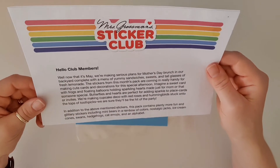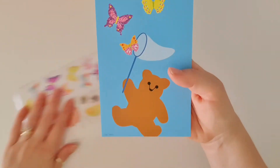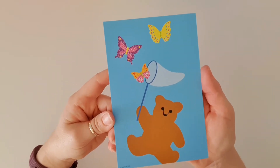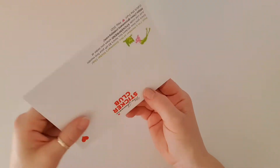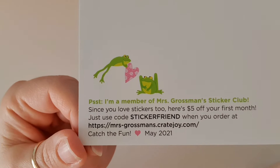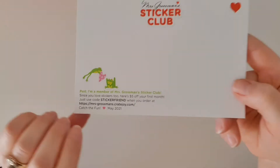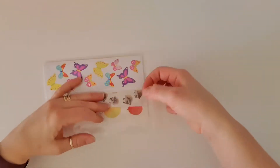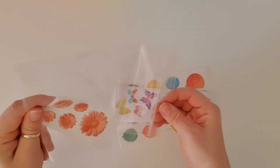There's this month's postcard — I love the little Mrs. Grossman's bear and how every month there's a different theme. This time we've got a butterfly catching net with some gorgeous butterflies. If you're thinking of subscribing, there's a code 'sticker friend' that gives you five dollars off your first month. That's not a referral code, I don't get anything for it — just sharing the love. Now let's have a look at all this stickery goodness!